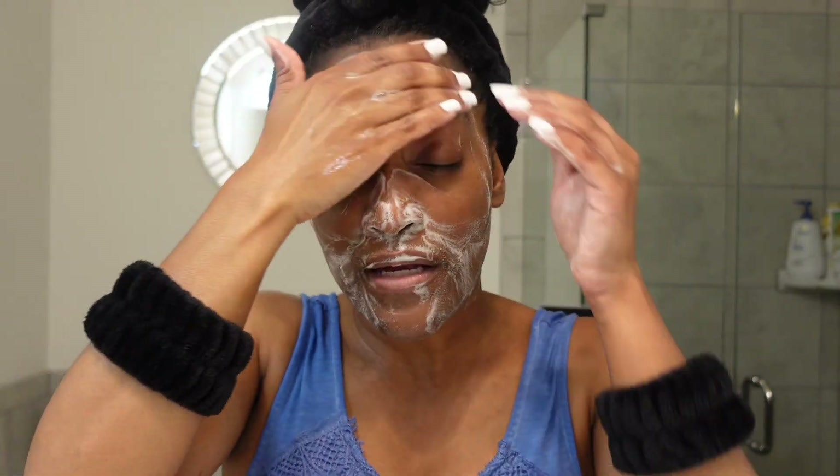Now I've seen a lot of girls saying to leave it on for a couple of minutes, but I wash my face twice instead. So I just lather it up, rinse it right off, and then do it again.